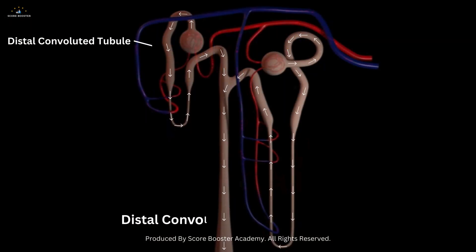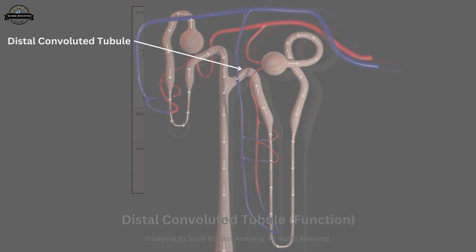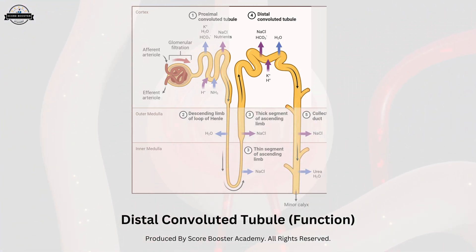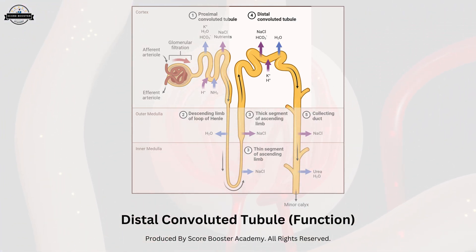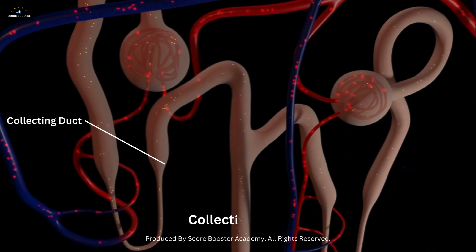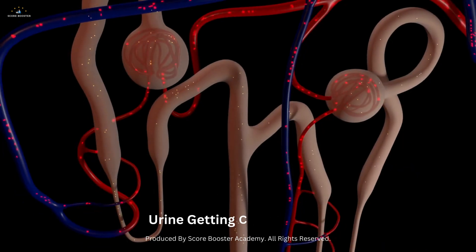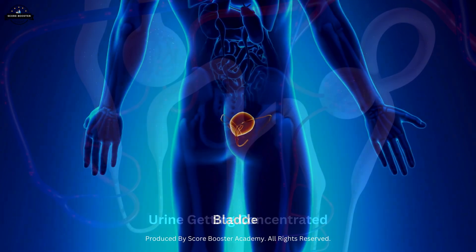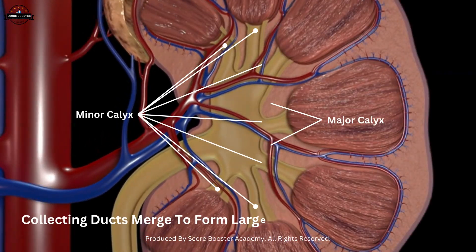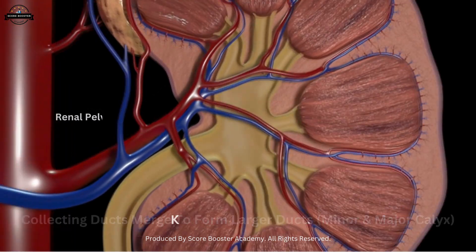The distal convoluted tubule further fine-tunes the composition of the filtrate. It is responsible for the selective reabsorption of ions and the secretion of additional waste products. The final product, now known as urine, enters the collecting ducts, where it is further concentrated before being transported to the bladder. The collecting ducts merge to form larger ducts, which eventually drain into the renal pelvis.